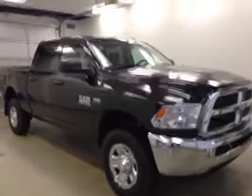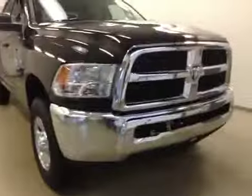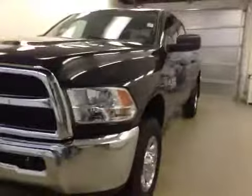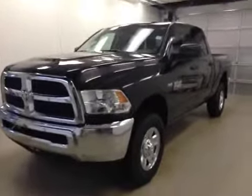Alright folks, once again stock number 851093 is what you checked out today. This is a 2015 Dodge Ram 2500 Crew Cab 4x4, and our color is Black. I will see you then.